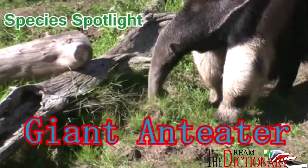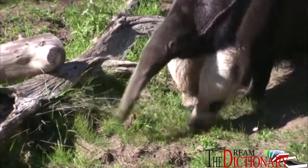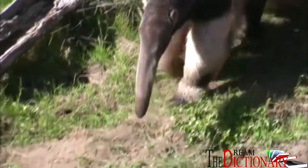They don't get a name like Anteater without having some ant-eating skills. They can eat over 30,000 ants a day. That's a lot of protein.